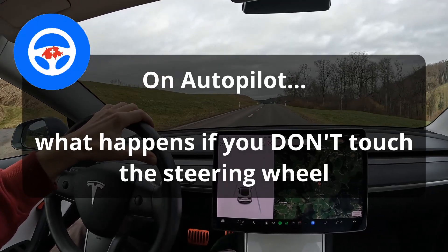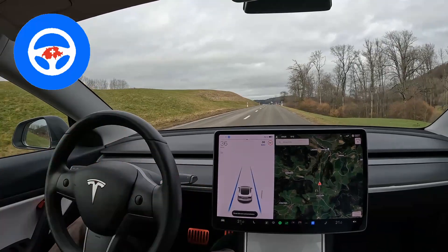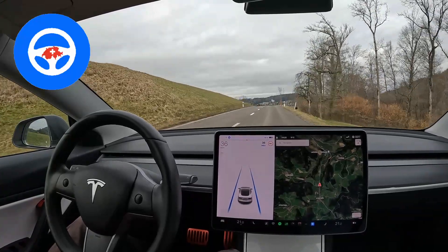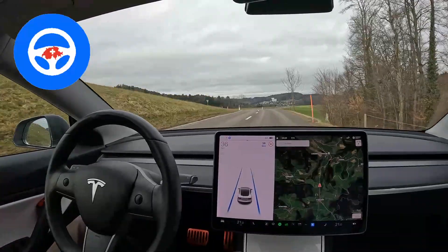Let's see what autopilot is doing when I don't touch the wheel. Now we activate it — autopilot is driving, and I will not touch the wheel and not do anything.